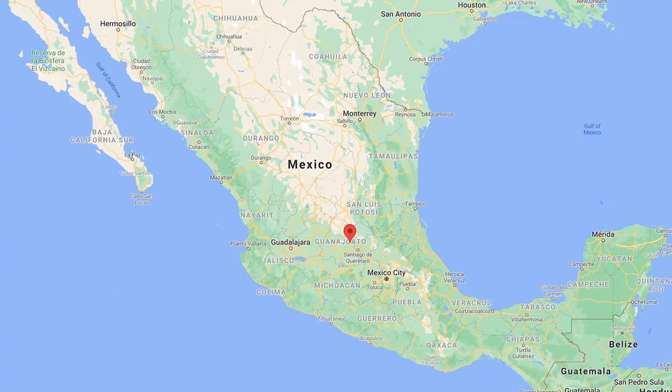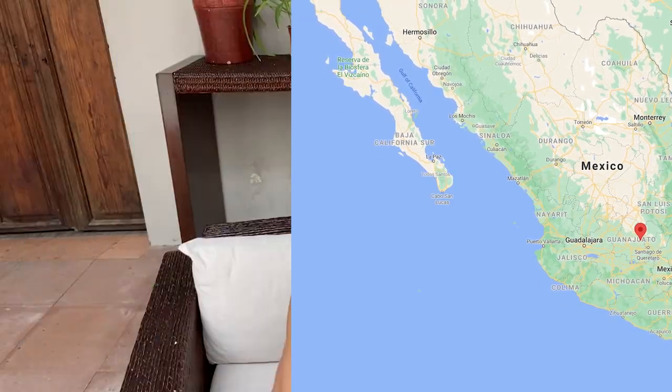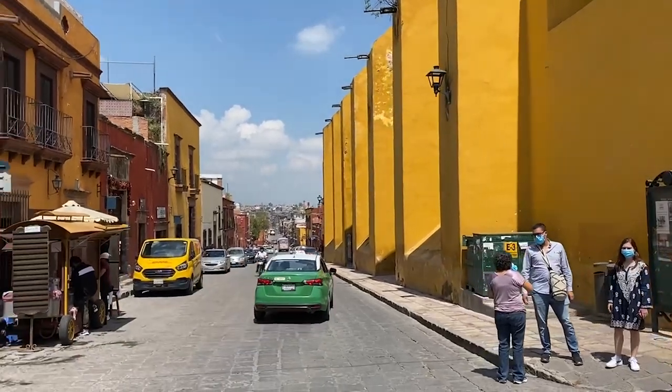Today I'm in one of my favorite cities in the whole world. I'm in San Miguel, right in the middle of Mexico in the state of Guanajuato. Today I'm going to be sharing with you just a little bit about everything that you need to know before you come to San Miguel for the first time.